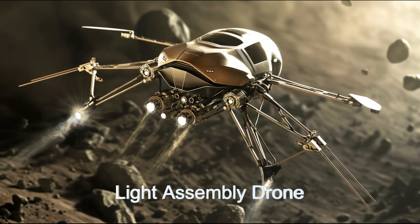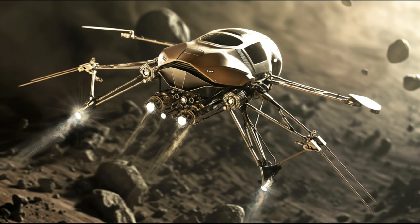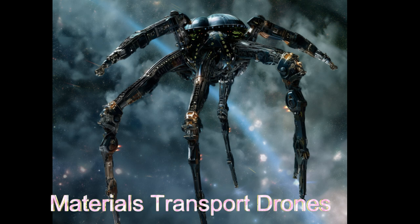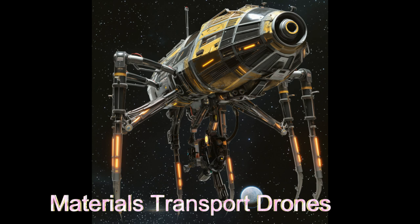Witness their efficient material handling, autonomous intelligence, and seamless coordination for multi-drone tasks as we unravel the mysteries of space construction and engineering with the Beta Ursae Minoris B construction drones.